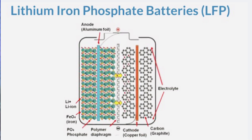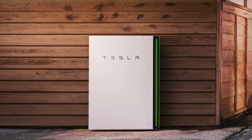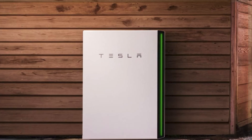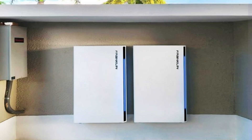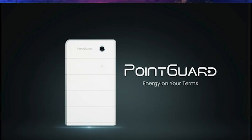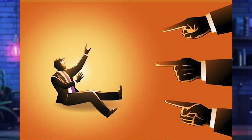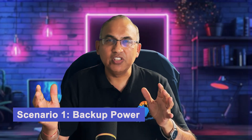Everything I'm about to show you is for lithium iron phosphate batteries only. We're talking about batteries like the Tesla Powerwall, the Franklin apower2, the Enphase, the SolarEdge, and the Powin guard batteries. If you're looking at lead acid or other chemistries, this sizing won't apply to you.